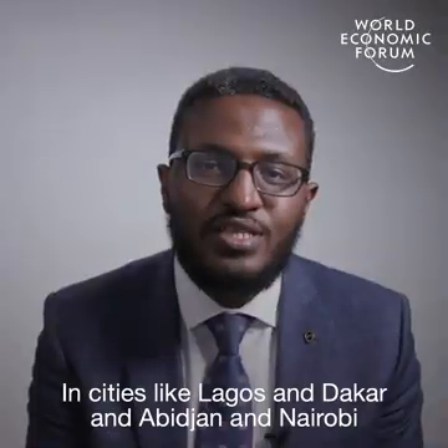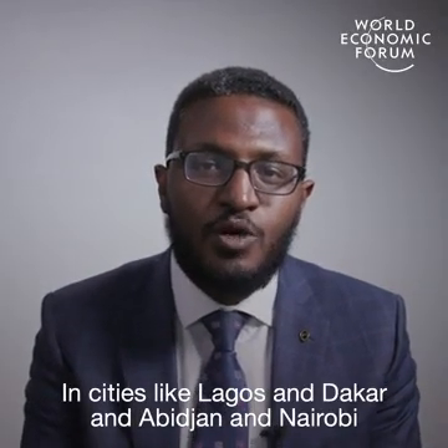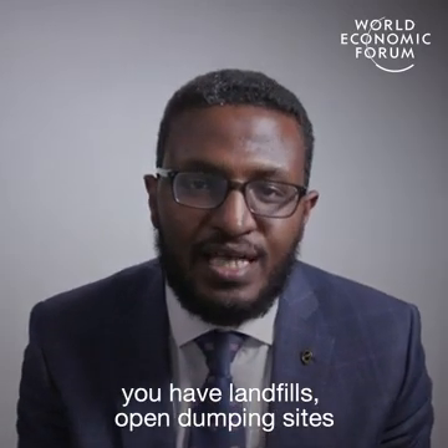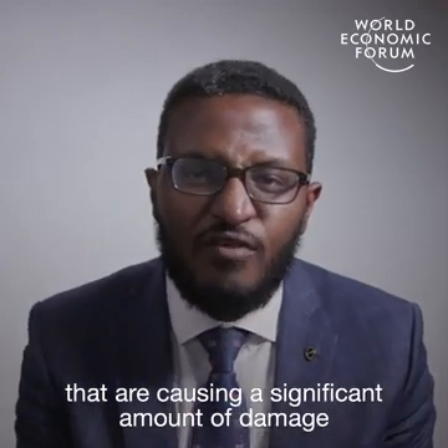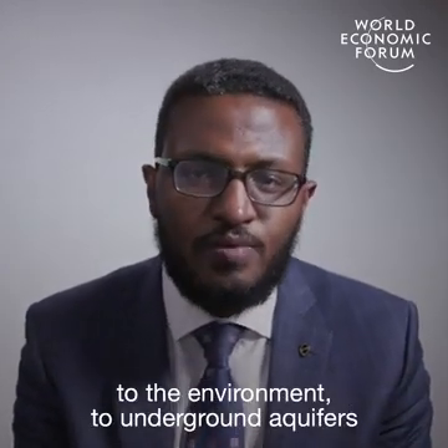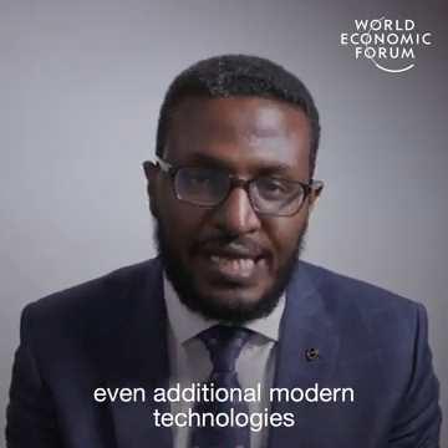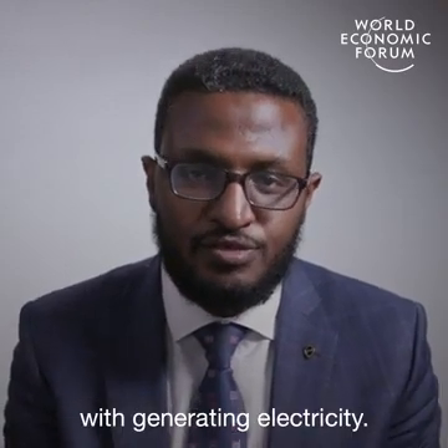In cities like Lagos, Dakar, Abidjan, and Nairobi, you have landfills and open dumping sites that are similar to Reppi, causing a significant amount of damage to the environment and to underground aquifers. We have added modern technologies that are able to work hand in hand with generating electricity.